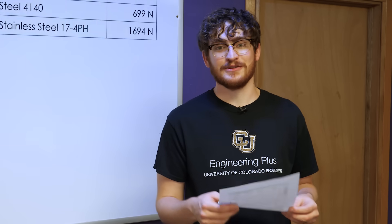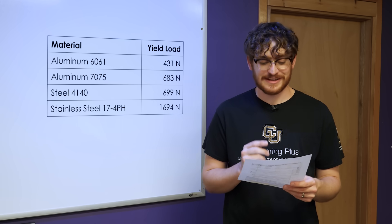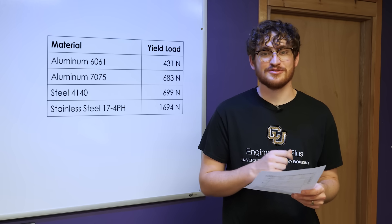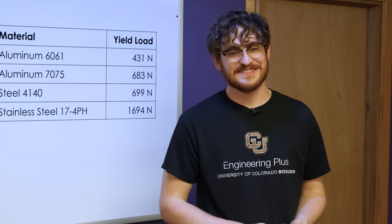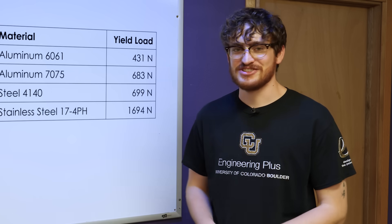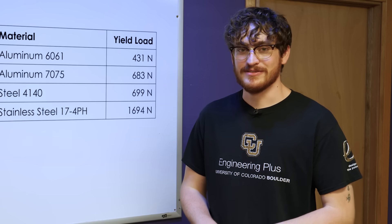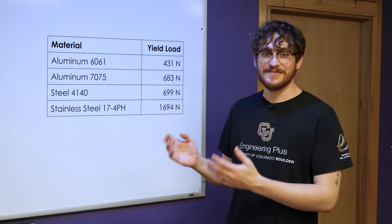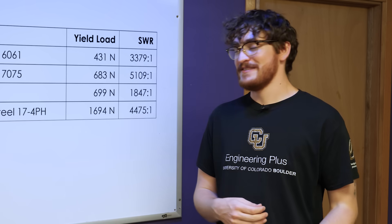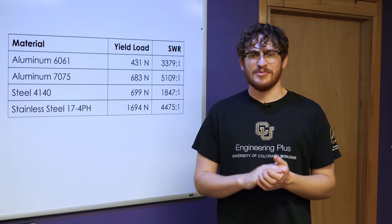Based on that I got the following yield strengths: 6061 yielded at 431 N, 7075 yielded at 683 N, 4140 yielded at 699 N, and 17-4 yielded at 1694 N. So the 7075 pretty much matched the 4140. That's annealed 4140, not quenched and tempered, but it is performing pretty well. To answer the core question of this video, we need to divide those yield strengths by the weight of each sample in newtons. Unfortunately, it looks like 7075 has proven me wrong, beating out 17-4 in terms of strength-to-weight ratio by roughly 14%.